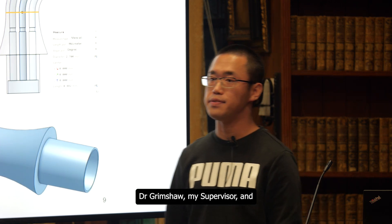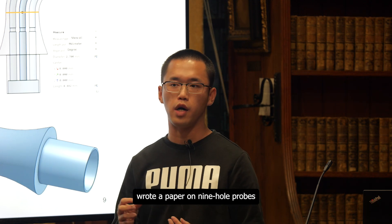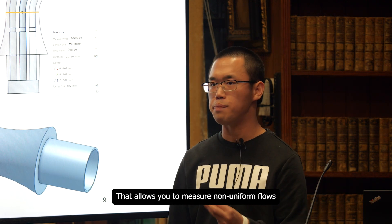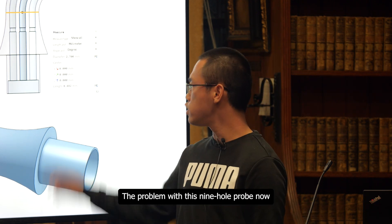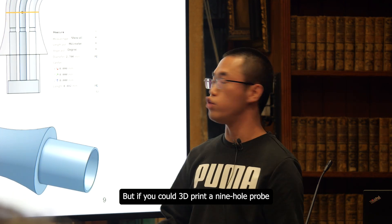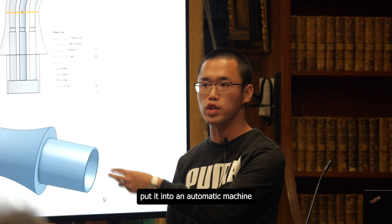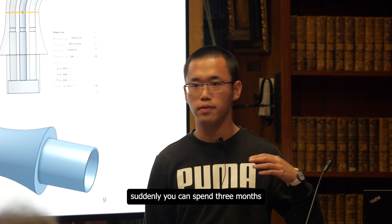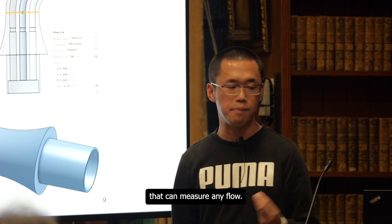Dr. Grimshaw, my supervisor, and his colleague Dr. Clark wrote a paper on nine-hole probes — using nine needles in a probe instead of five. That allows you to measure non-uniform flows, much more complex flows than a five-hole probe can do. The problem with this nine-hole probe is that it takes three months to calibrate. But if you could 3D print a nine-hole probe so that they're all identical, put it into an automatic machine and just leave it to calibrate itself, suddenly you can spend three months calibrating a probe once and then have a master probe that can measure any flow.